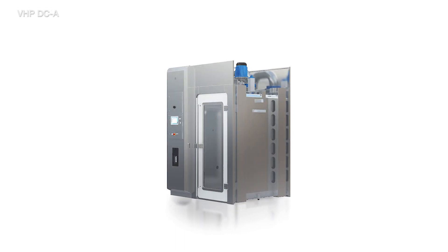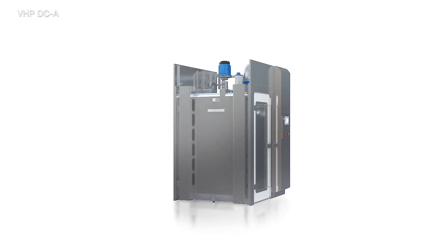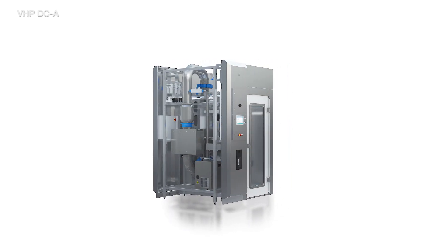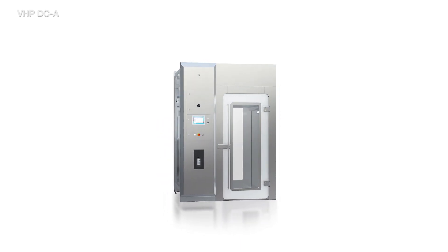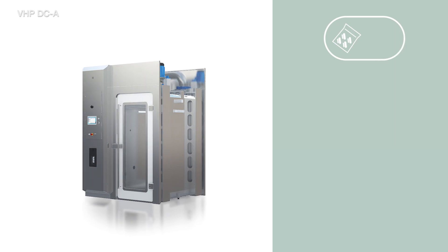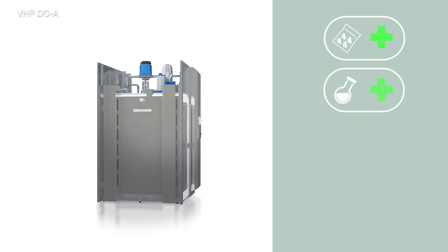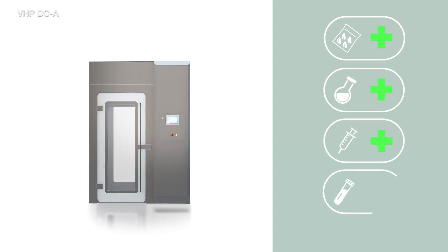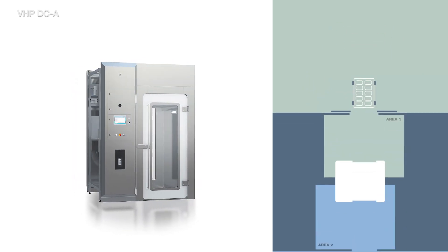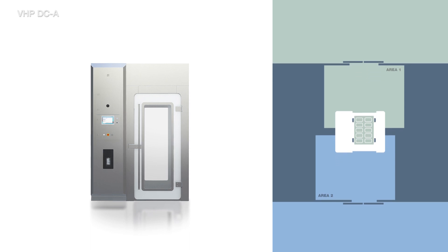Introducing the Steris VHP DCA — decontamination chamber atmospheric. The DCA solution is manufactured for GMP regulated pharmaceutical companies with the requirement to decontaminate materials transferred between areas of different classifications. A typical application is surface biodecontamination of pre-sterilized material packages such as vial stopper bags, wrapped components and syringes.